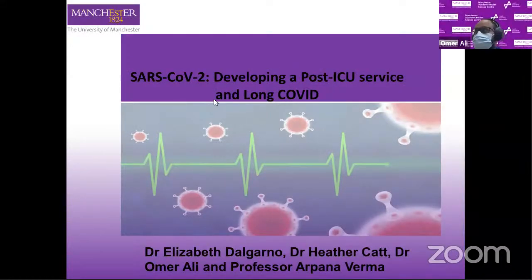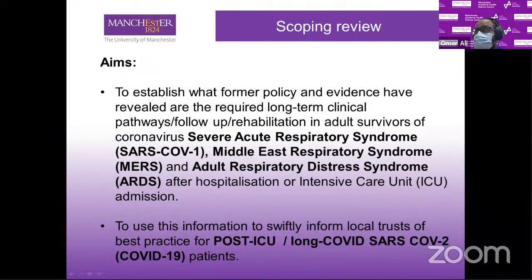My name is Omar Ali and I'm presenting on developing a post-ICU service and long COVID, on behalf of our team: Dr. Elizabeth Organo, Dr. Heather Katz and Professor Apona Verma. Given that COVID-19 is a new pandemic caused by a new virus, we looked at previous epidemics and pandemics with similar viruses such as SARS caused by SARS-CoV-1, Middle East Respiratory Syndrome, and AIDS. We looked at documents and guidance for post-ICU patient pathways for those previous pandemics — SARS and MERS — and also newer guidance from NICE, the European Respiratory Society, the British Thoracic Society and others, as well as conducting extensive literature reviews.